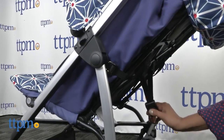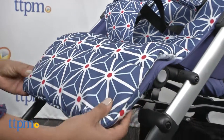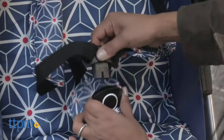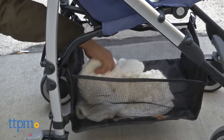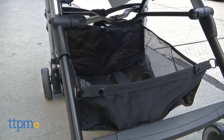The seat of the stroller reclines to multiple positions with a simple latch system. The leg rest adjusts to fit your growing child. The seat itself is cushy and padded for comfort with a five-point harness for safety. Storage under the seat of the stroller is convenient while on the go and can be accessed primarily through the front.